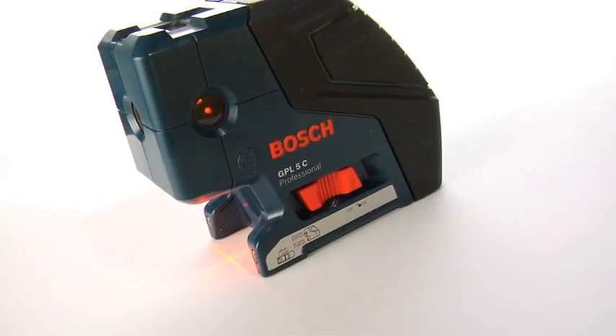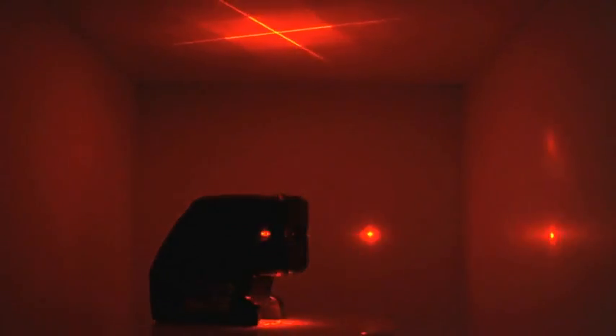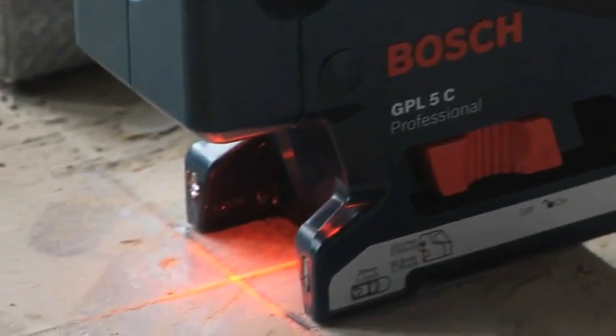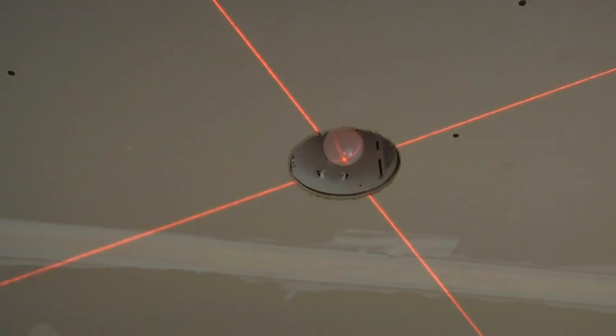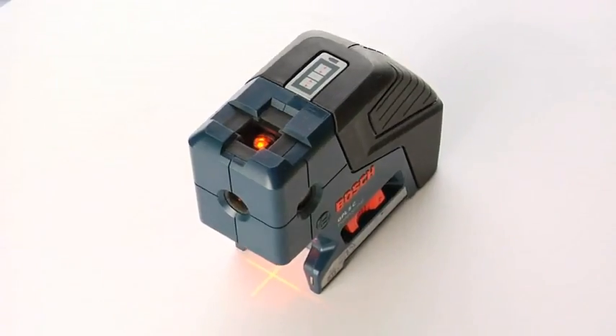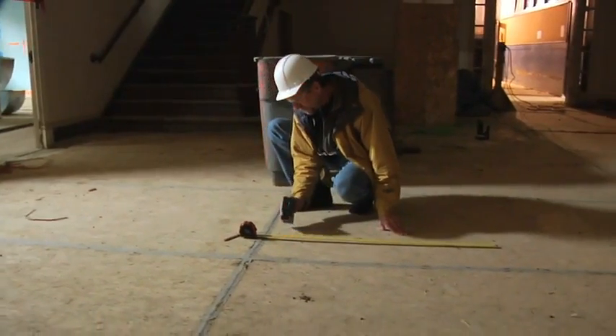The Bosch GPL5C, the world's first five-point alignment laser with dual cross-point technology, raises the bar in laser measuring versatility and time savings. Its exclusive Bosch cross-point technology projects extremely accurate plumb-aligned cross guides to both floor and ceiling with a single setup, eliminating second setups to cut layout time in half.